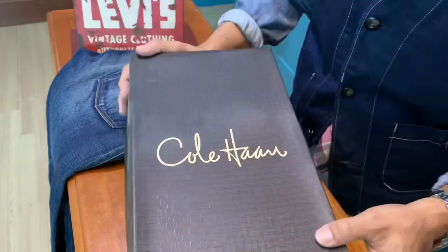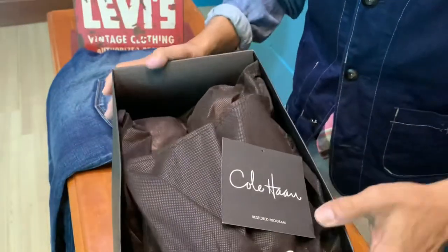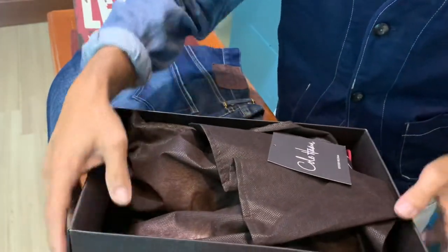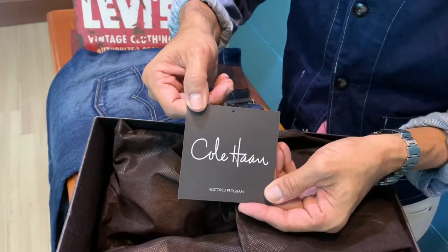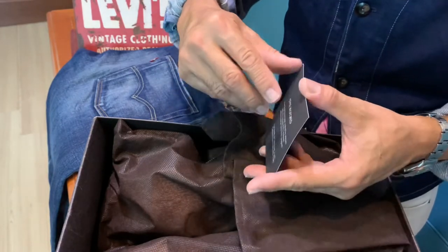This is a pair of Kohen — let's come and check it out. This is a lovely pair of shoes and it's still actually brand new, despite the box having deteriorated over the years. There's also a nice Kohen care card that comes with it.